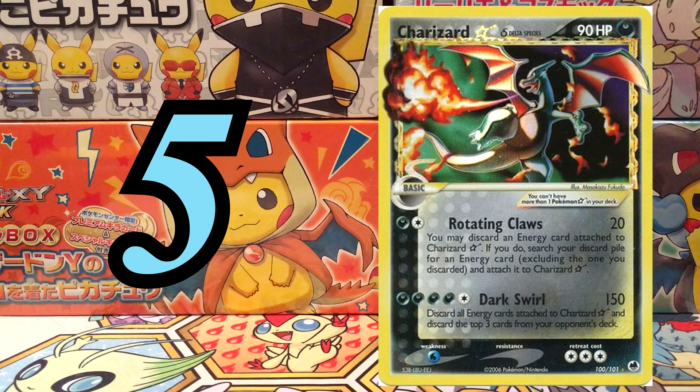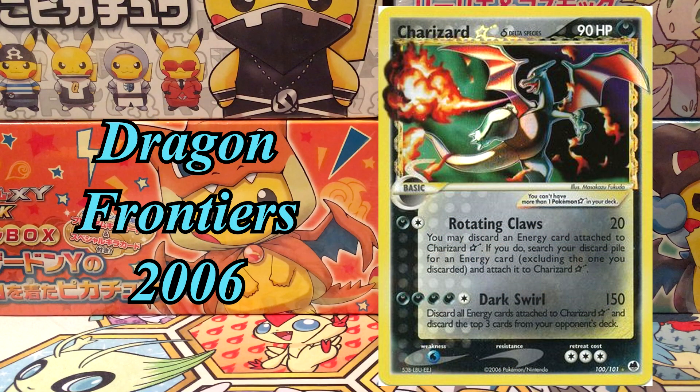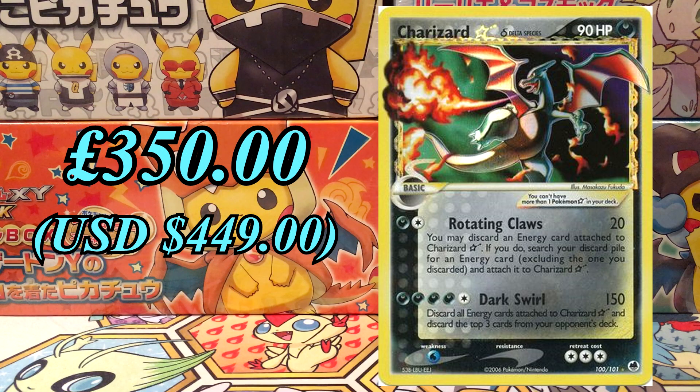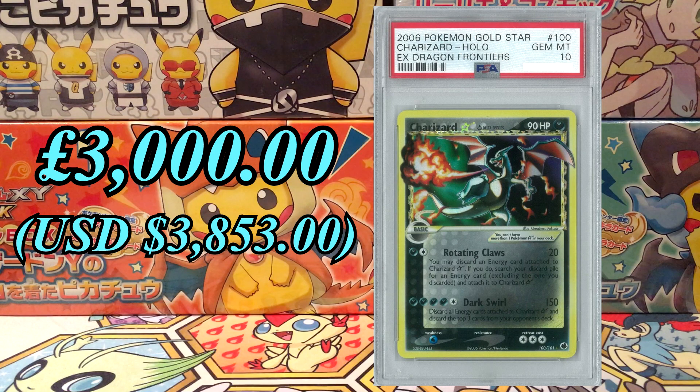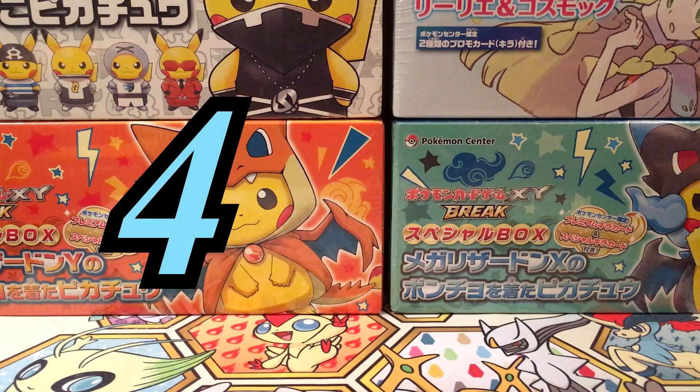At number 5, we've got Gold Star Charizard from the set Dragon Frontiers in 2006. This is by far one of the coolest Charizard cards they have ever made regarding the artwork and the colours. Because it's Gold Star, that means it's a shiny Pokemon, and everyone loves shiny black Charizard. This card is currently worth £350, and at PSA 10 it's worth a whopping £3,000. With only 74 at PSA 10, this is definitely a card that will just keep going up in the future.